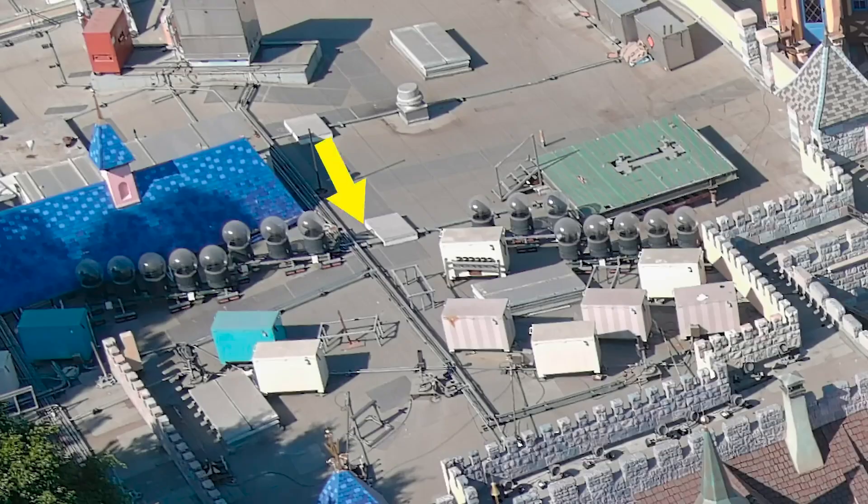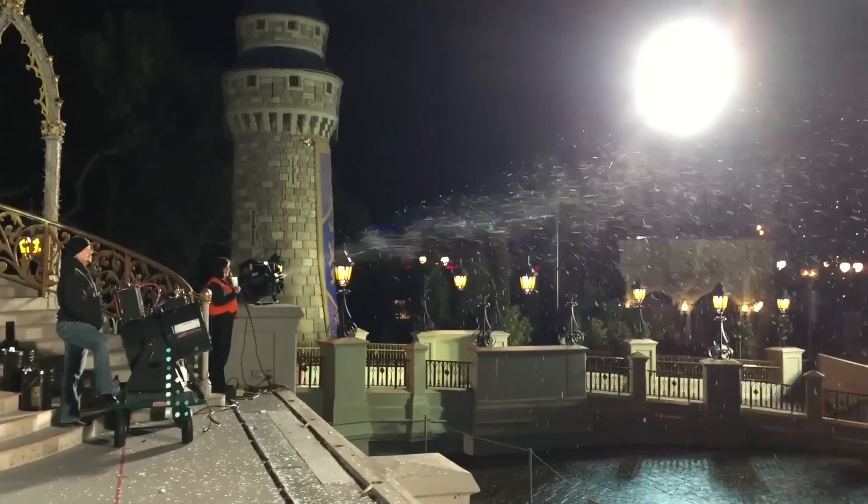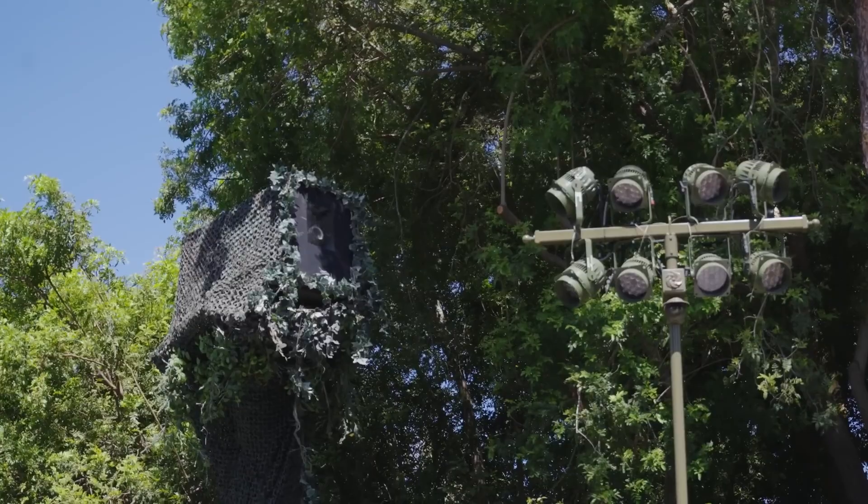Now that we've figured out how the water works, let's figure out the fireworks. Watch this video to see how Disneyland hides its nighttime show equipment right in front of your eyes all day long.